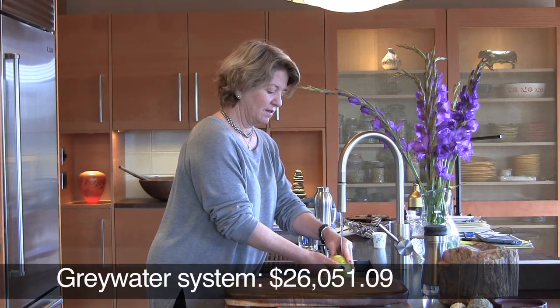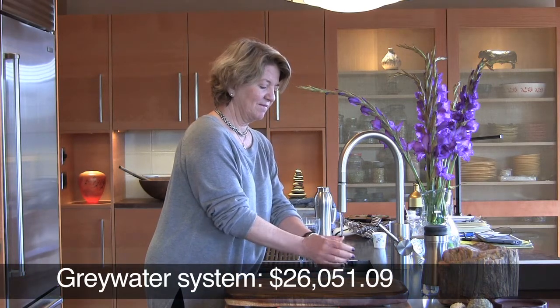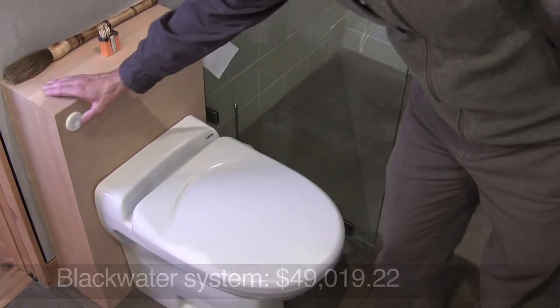and shower and washing machine — it goes from there into our greywater system, which is an underground constructed wetland that purifies the water and allows us to store it until we use it for irrigation on site.